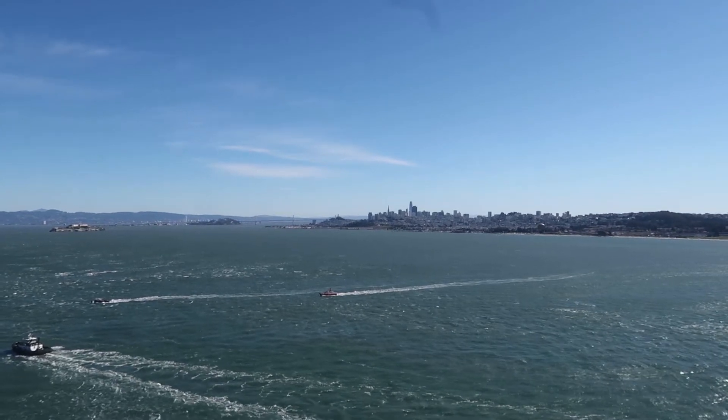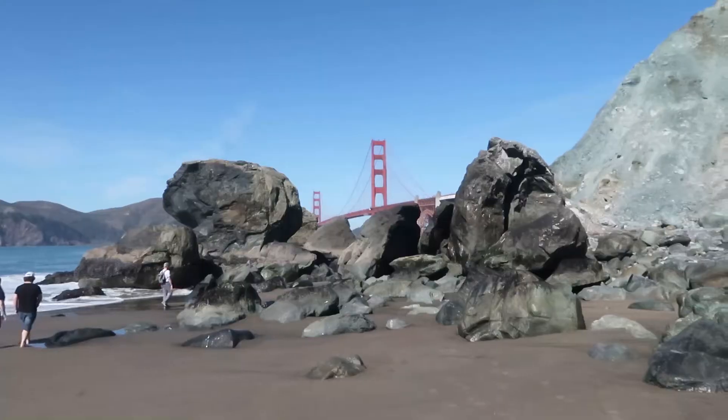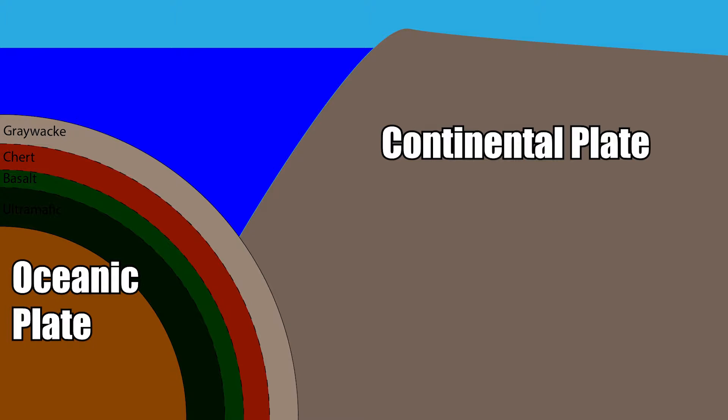San Francisco is one of the most beautiful cities on Earth, but it wouldn't be this way if it wasn't for its unique geology. In this video, we'll take a tour of San Francisco's best outcrops, including Marshalls Beach, Land's End, Corona Heights Park, Twin Peaks, and China Beach, to explore the city's amazing geologic history.